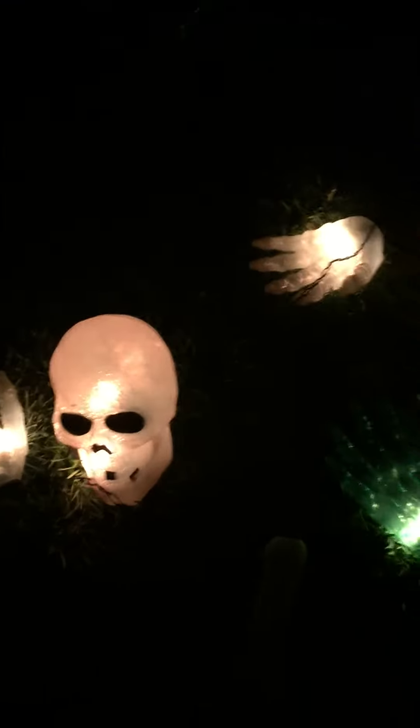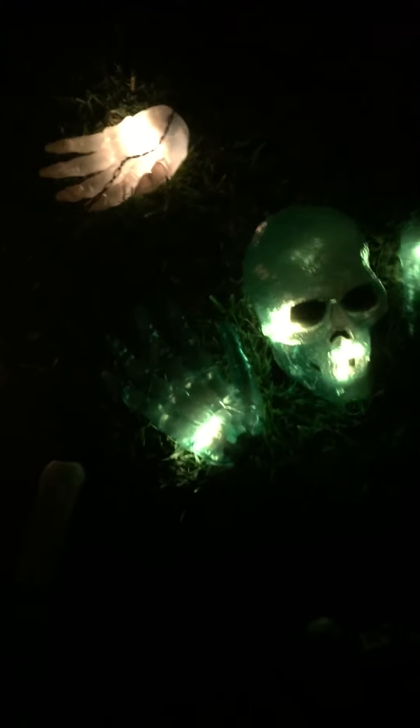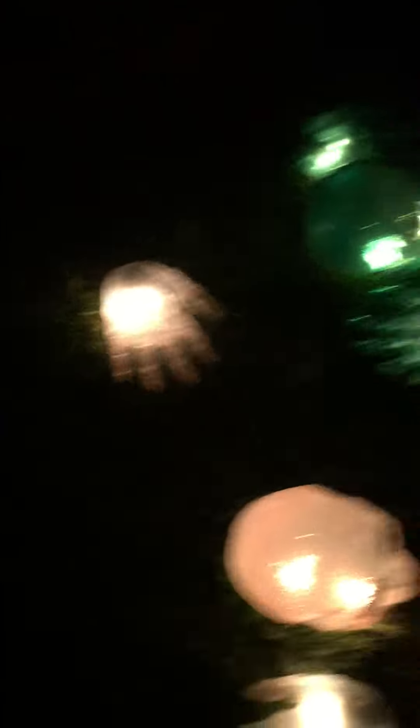I have a light-up skeleton — a white one, an orange one, and then a green one — which I think are awesome and cool. Sorry if there's a car going by; it's busy right now.